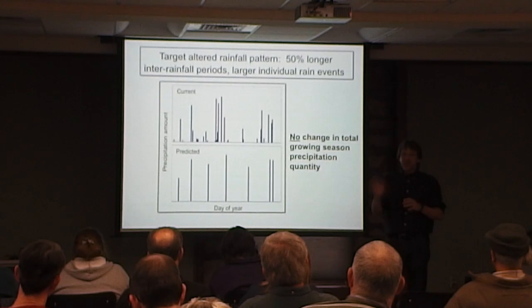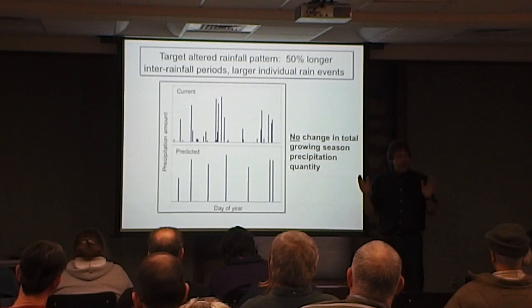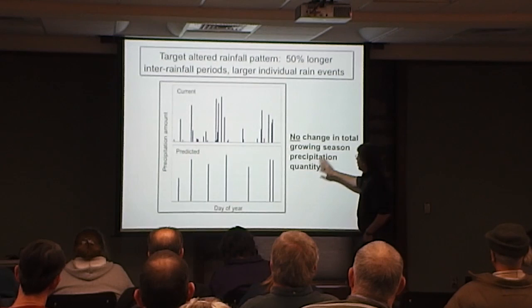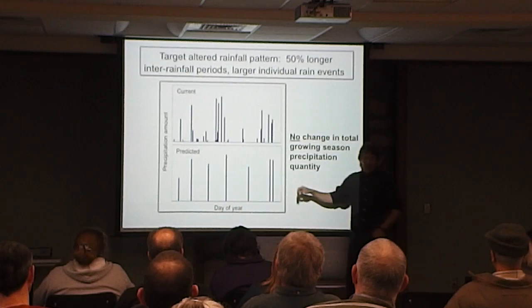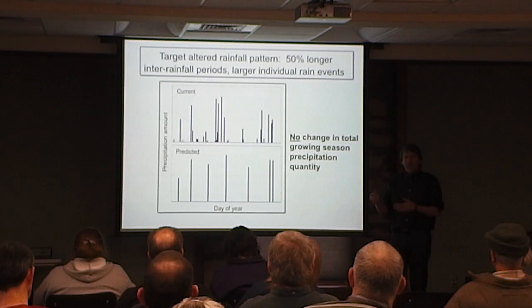At the end of that longer dry period, we put all the rain back on. Over a growing season, there's no change in the total growing season quantity — the amount of rainfall is the same. It's just that instead of coming down in lots of different size events, it gets repackaged into fewer, larger storm events, which is the climate change prediction we're interested in.